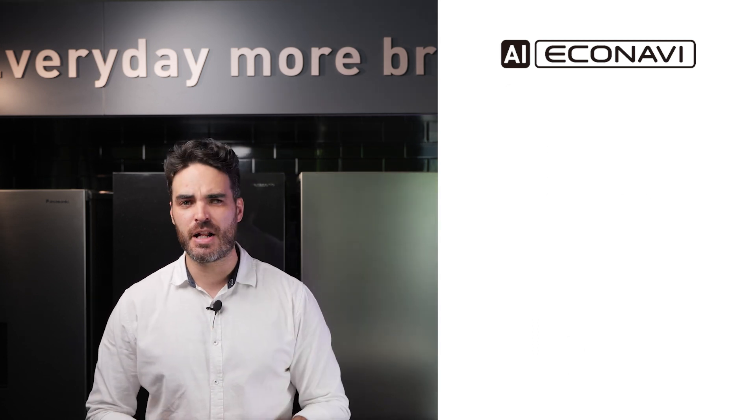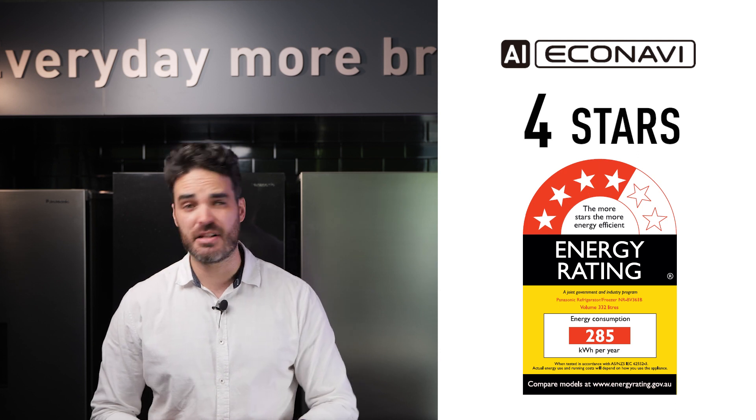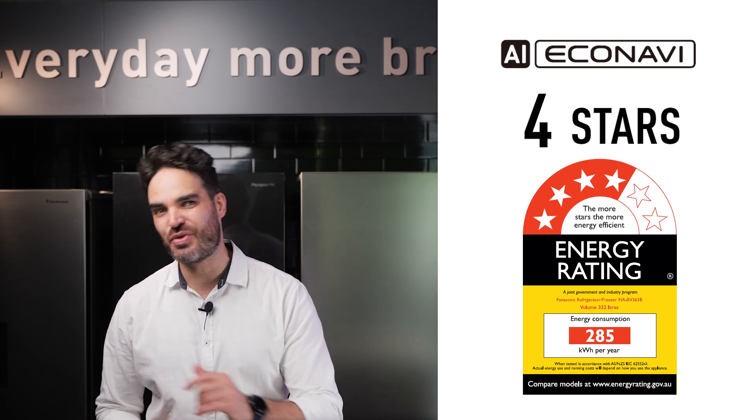This gives it an Energy Star rating of four stars, which is actually measured before AI Econavi kicks in, which is really awesome.